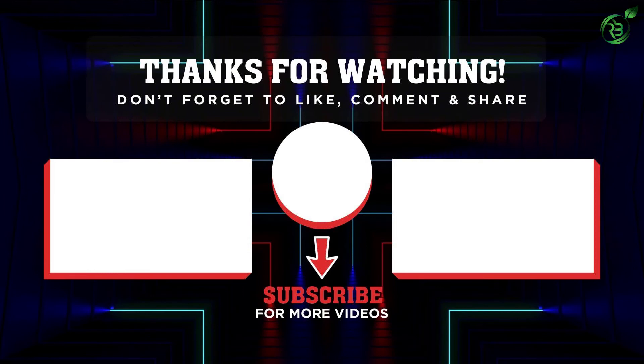Thank you for watching. I hope you liked the video. If this video was helpful to you, please remember to leave a like and subscribe to the channel to see more videos like this. If you have any questions related to these products, you can leave a comment down below and I'll get back to you as soon as I can.